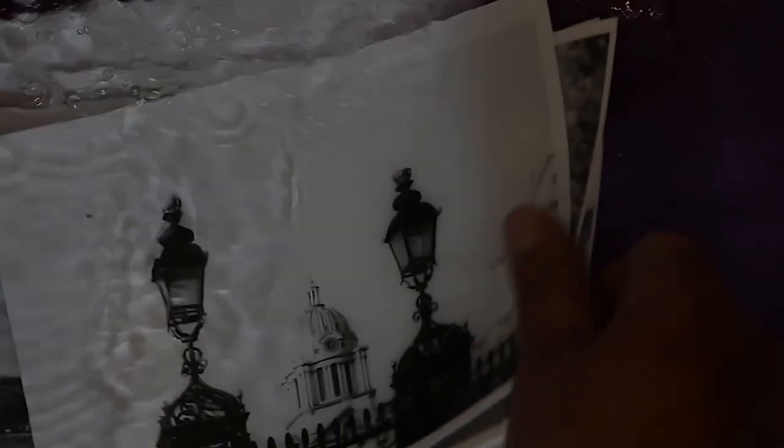Remember: your photos are made of silver, just like those of the first masters of photography in the 19th century. After finishing the chemical treatment of the paper, it is necessary to wash the photos thoroughly in running water for 15 to 20 minutes at a temperature of no more than 20 degrees Celsius or 68 degrees Fahrenheit.